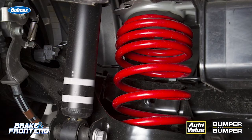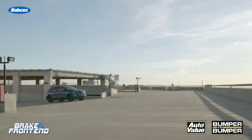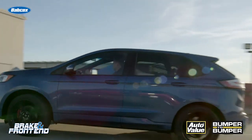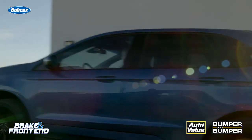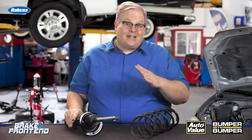Well, it could be the shocks, struts, and even the spring. The vehicle is unable to control the body motion. When the body starts moving, you're changing the relationship of the tire and its camber to the road. This means that the tire could be operating on that outside edge and causing premature wear compared to the rest of the tire.